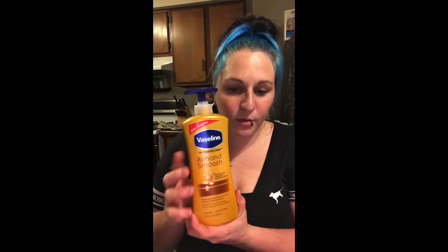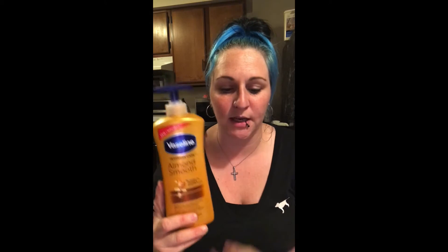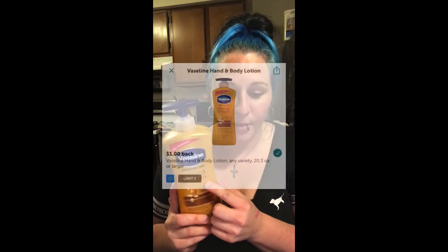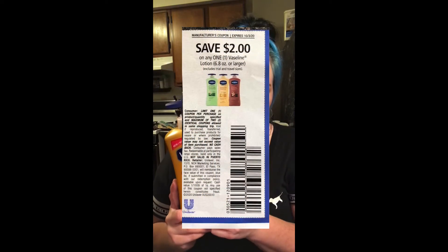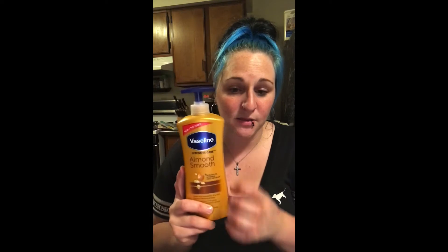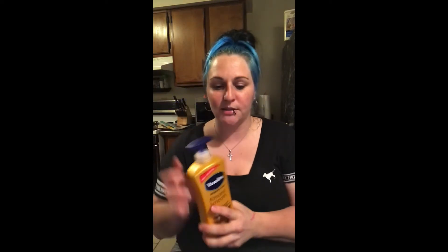Then we have the bigger bottle of Vaseline — it's a 20.3-ounce and it has to be the Almond Smooth. This is $5.84, but we have a $1 cash back on Ibotta, a $2 paper coupon, and also 420 points on Shopkick for scanning and buying, which is $1.69. That makes this big bottle only $1.15 — pretty good deal for how big a bottle it is.